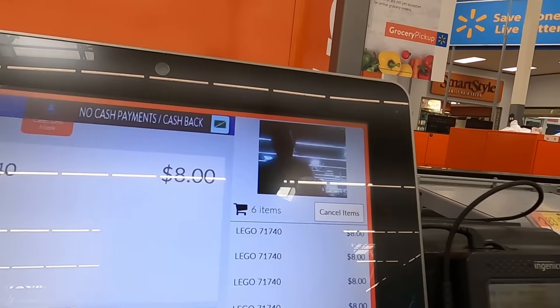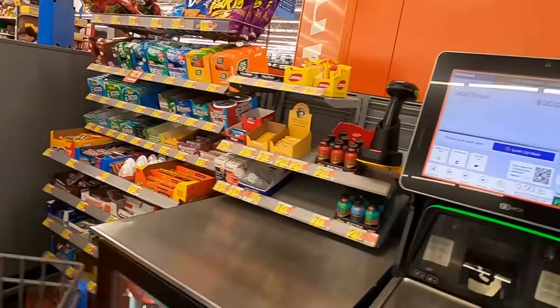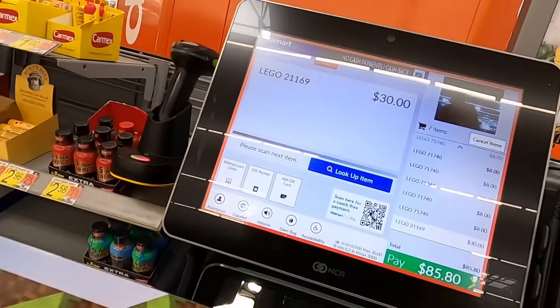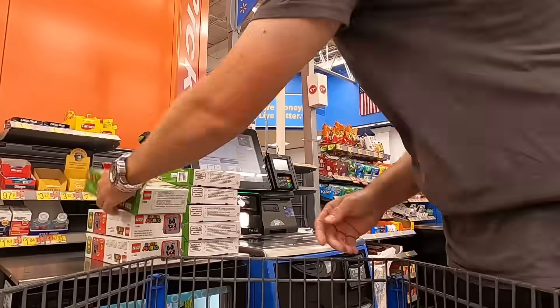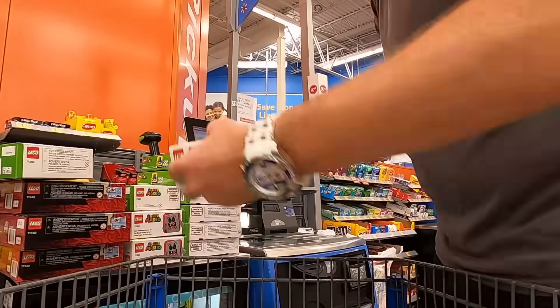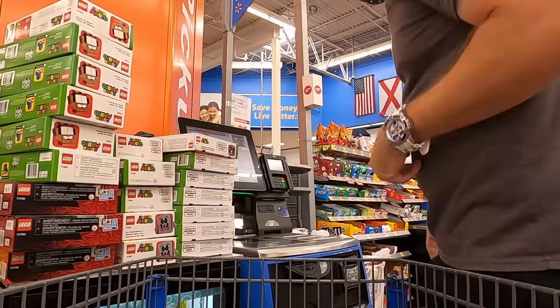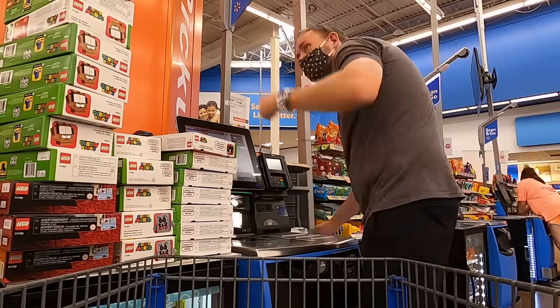Just going to show you what the prices are ringing up at — $8 a piece for the small Mario ones, $30 a piece for the big Minecraft ones, which is an amazing deal since the MSRP is normally $69.99, so saving $40 a piece is pretty awesome. Normally I'd like to go through a normal checkout lane so I can use my tax-exempt card, since they generally don't let you use it in self-checkout, but they didn't have any normal lanes open so I had to do self-checkout.